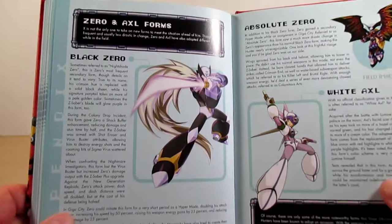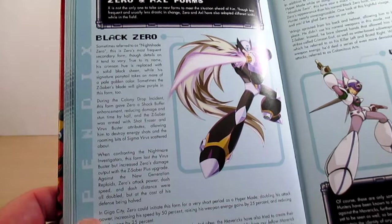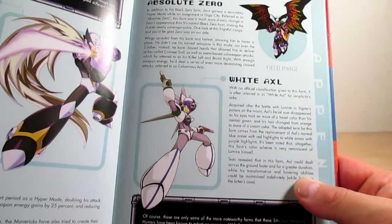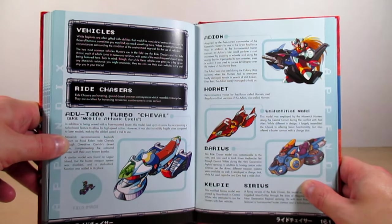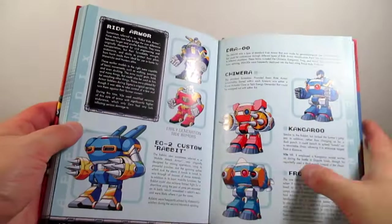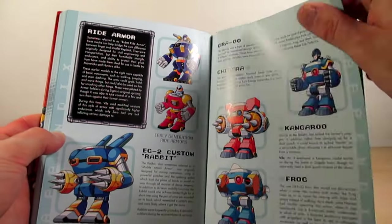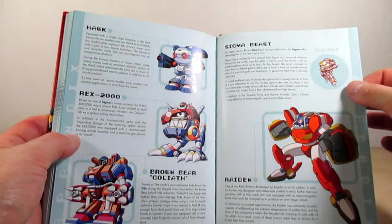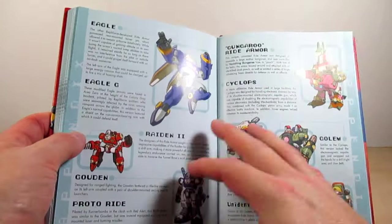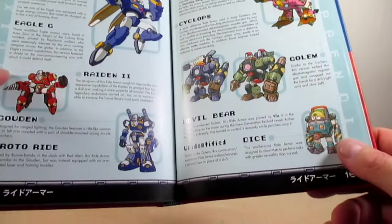Pages one hundred fifty-eight and fifty-nine are on Zero and Axl's forms — Black Zero, Absolute Zero, and White Axl. Pages one hundred sixty through one hundred sixty-seven cover vehicles such as the Rod Chasers and all the ride armors from throughout the X series. They look really cool, with descriptions of what they did in each game — including what we saw in X4, X7, and X8.